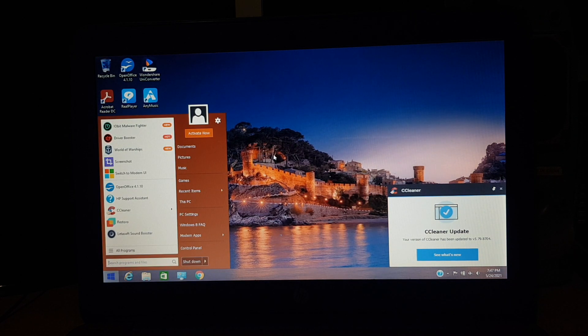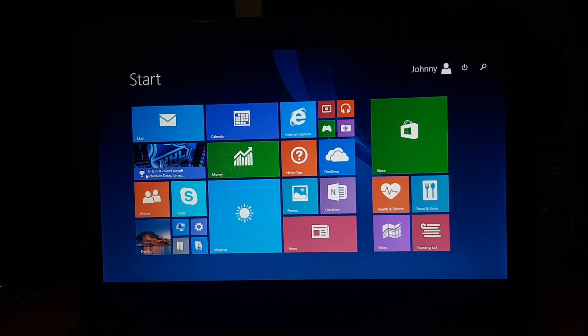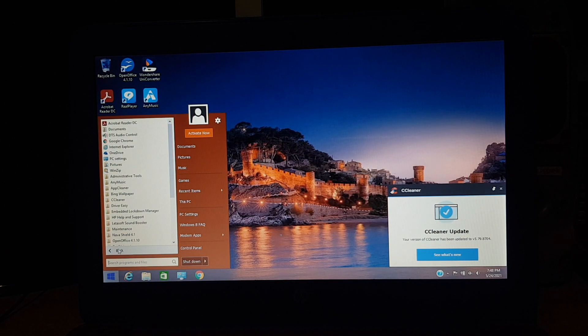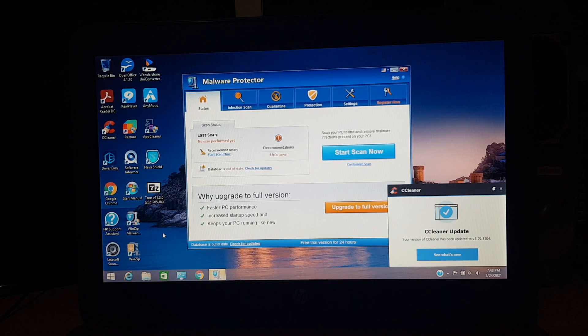I also installed this horrible start menu — it's not Classic Shell, it comes with ads in the start menu. I mean, this is almost worse than the Windows 8 start screen. And various crapware, potentially unwanted programs, stuff like that. Like freaking WinZip Malware Protector. What the hell? Next we'll have a WinRAR word processor? I don't know.